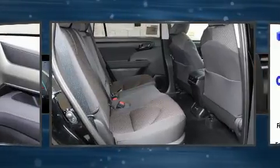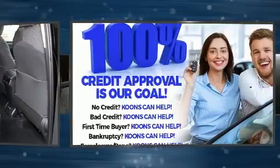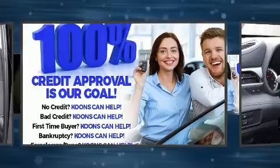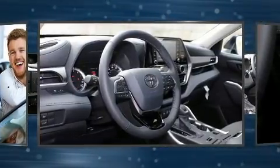Passengers are protected by various safety and security features, including head curtain airbags, front side impact airbags, traction control, brake assist, a security system, an emergency communication system, and four-wheel disc brakes with ABS.